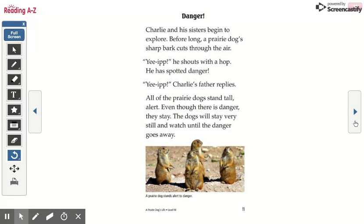Danger! Yip — he shouts with a hop. He has spotted danger. Yip — Charlie's father replies. All of the prairie dogs stand tall and alert. Even though there is danger, they stay. The dogs will stay very still and watch until the danger goes away.